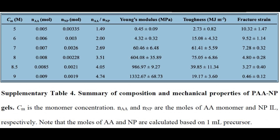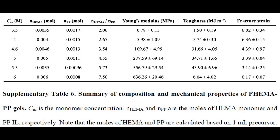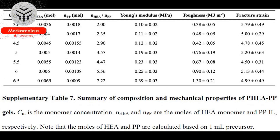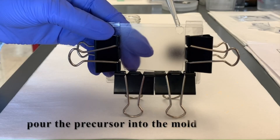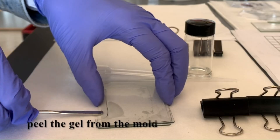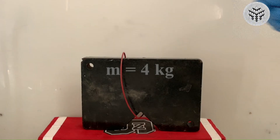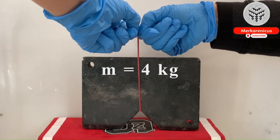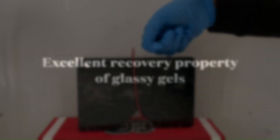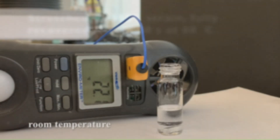Wang expresses optimism regarding the potential usefulness of these materials, given their numerous distinctive properties. Glassy Gels, as their name implies, are a remarkable substance that merges the appealing characteristics of both Glassy Polymers and Gels. The process of creating these Gels involves combining the liquid precursors of Glassy Polymers with an ionic liquid, which is then poured into a mould and subjected to ultraviolet light, which solidifies the material. Once the mould is taken away, what remains is the Glassy Gel.